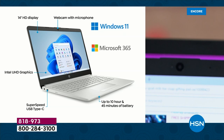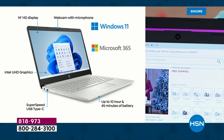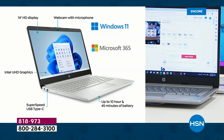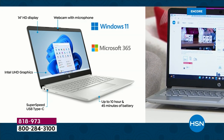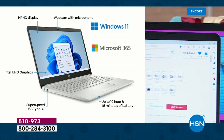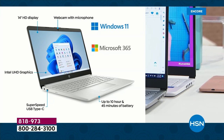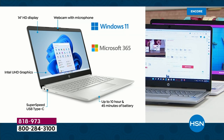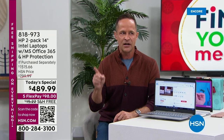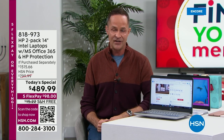Windows 11 in S mode — safety mode — means this computer cannot catch a virus, spyware, malware, or ransomware. You don't have to worry about clicking on a suspicious email. Both computers come fully loaded with Microsoft 365: Word, Excel, PowerPoint, Outlook, Access, OneNote, and Publisher — all included, up to 10 hours and 45 minutes of battery life, a super-speed USB-C port, and ultra-high-definition graphics.